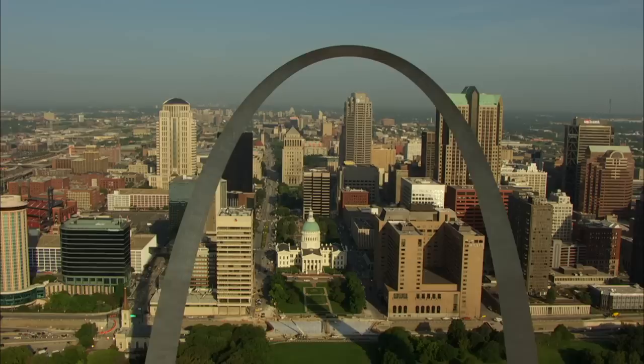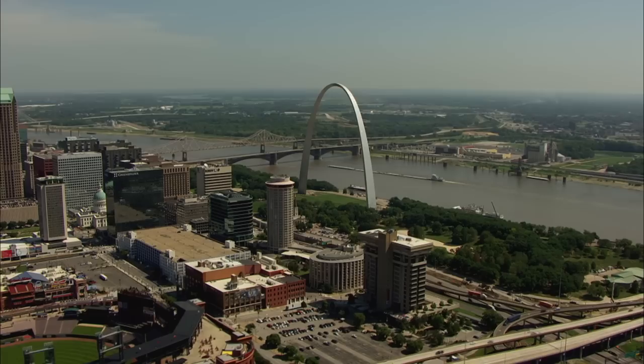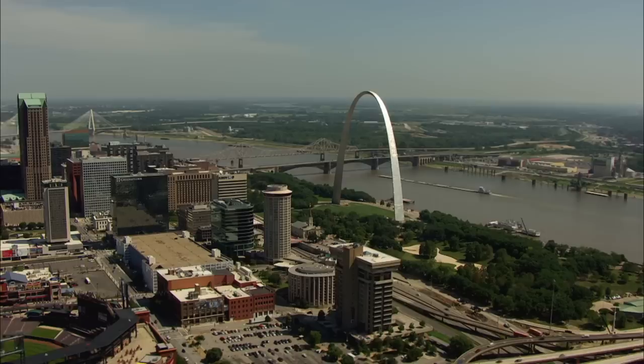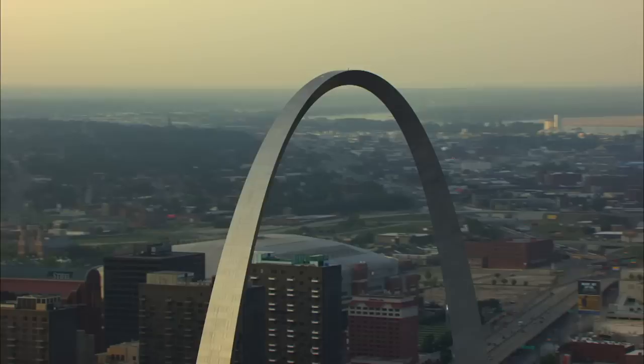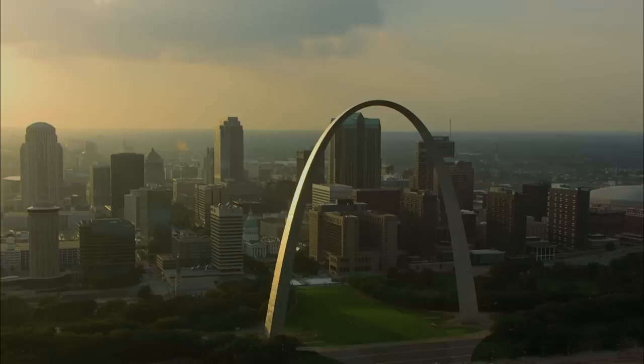It was born from economic chaos. In the 1930s, during the Depression, unemployment rates in St. Louis were high. So city officials started looking for ways for St. Louis to get its hands on some of the federal cash being handed out under the New Deal. They managed to convince President Roosevelt and New Deal officials to fund a new riverfront park and memorial to President Thomas Jefferson and his leading role in America's westward expansion.